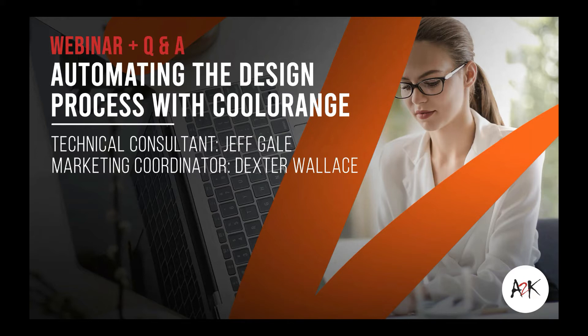Technical consultant Jeff Gale will be presenting for us. Before we start, we'll just go through a bit about ATK — all about fostering innovation through consulting and training.